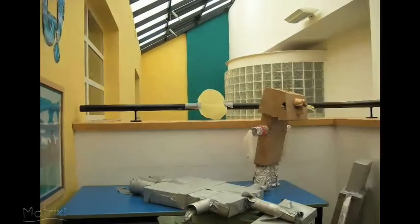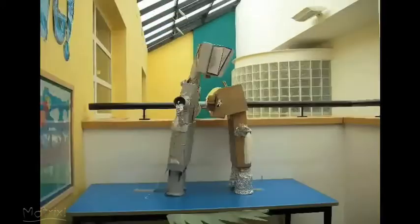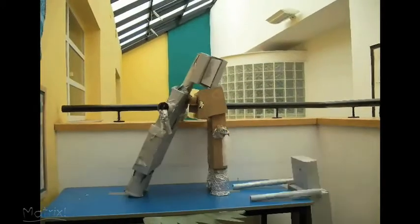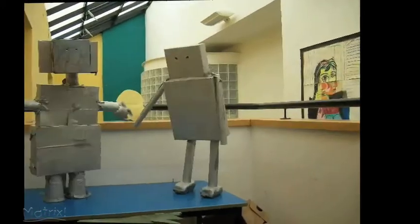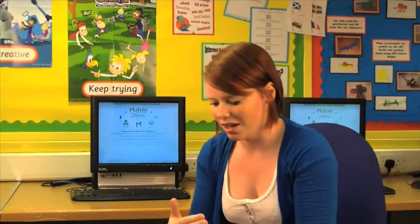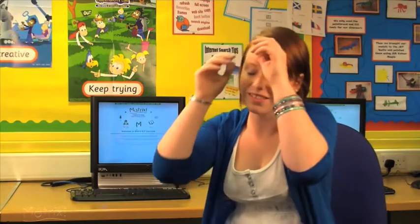And they absolutely loved it, and they learned an awful lot about how it works. Sometimes when they see it in assembly it's almost like someone's just been videoing it rather than doing small shots of every single movement. They had to learn quickly that if you took a big movement they would just be jumping across the screen, and they found that very, very interesting. That was one of our most successful things last year.